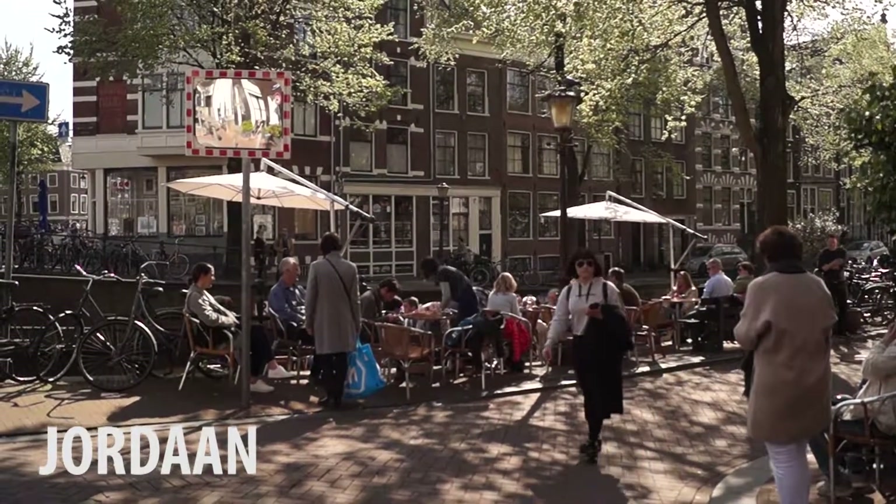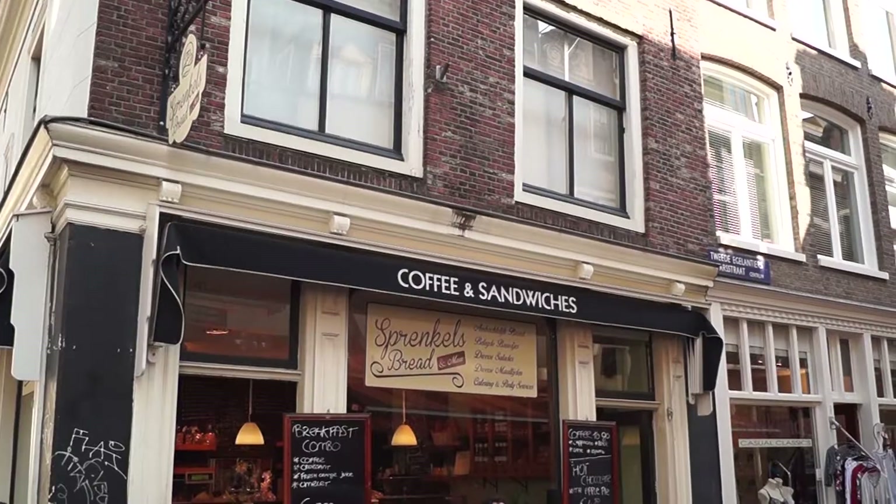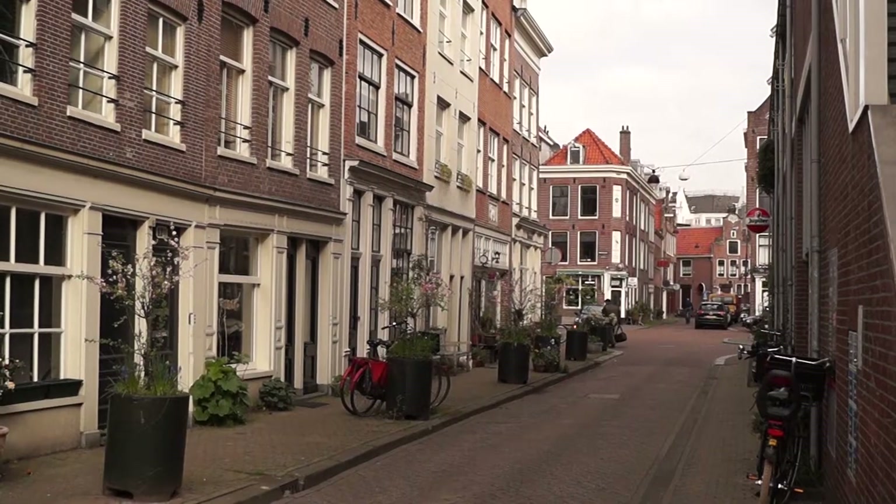You'll find most of these hofjes in an area of the city called the Jordaan. The Jordaan is a trendy area with artists' studios, popular cafes, and vintage stores. But there are still plenty of quiet side streets to wander and explore and find these hidden places.